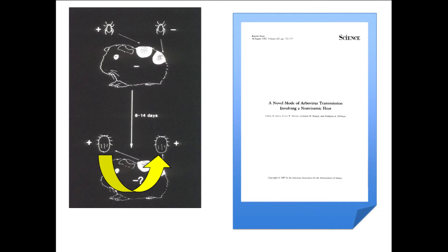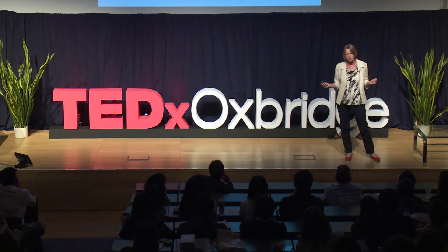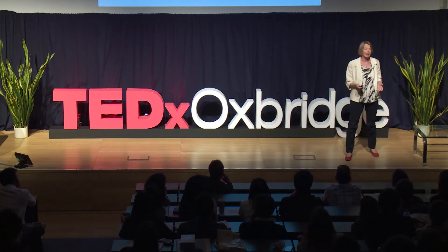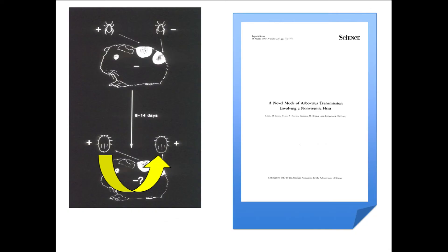We call this phenomenon non-viremic transmission. Viremia means virus in the blood, and for many years the dogma was that in order to be transmitted by a tick or a mosquito, these viruses must get into the blood — there must be lots of them so that when the tick or mosquito feeds it takes the blood up with the virus in it. But here we had so-called non-viremic transmission. This was published in a very prestigious journal, but nobody believed it.